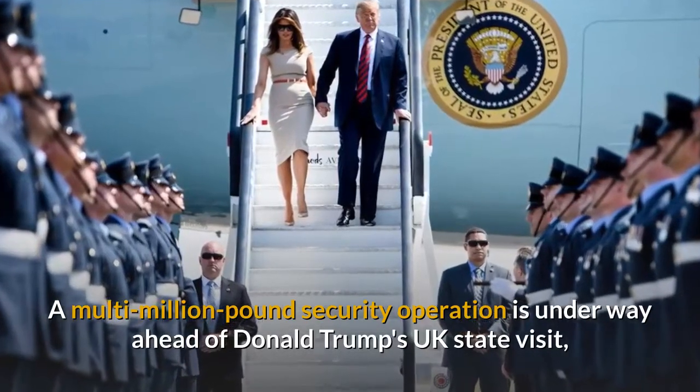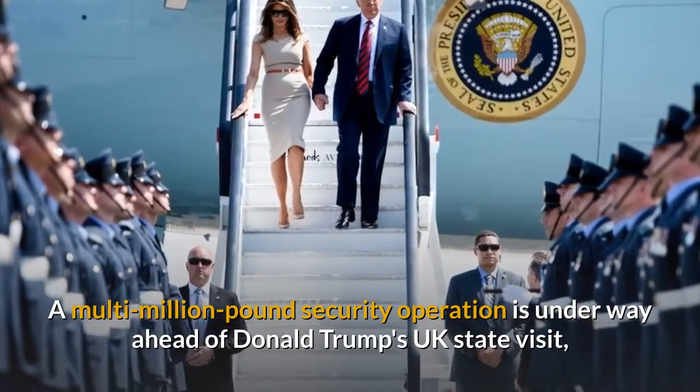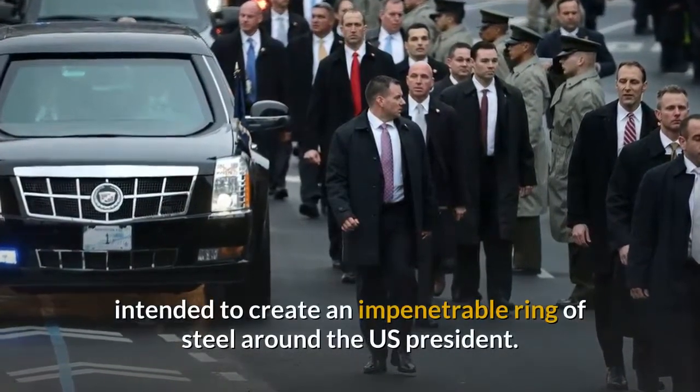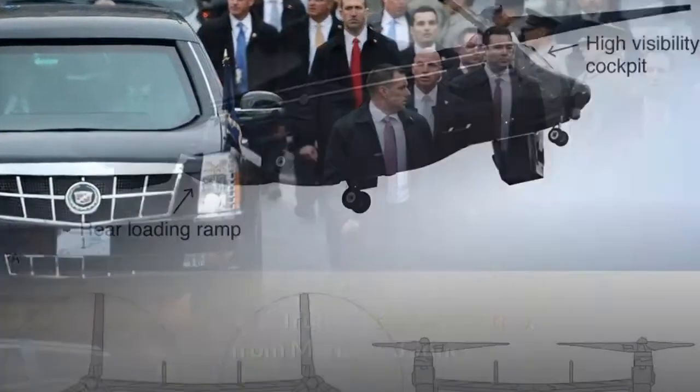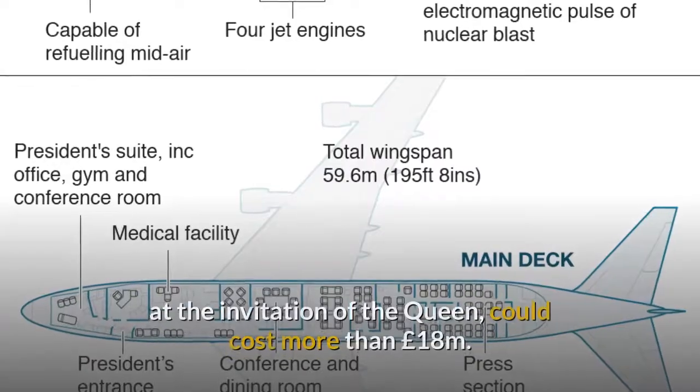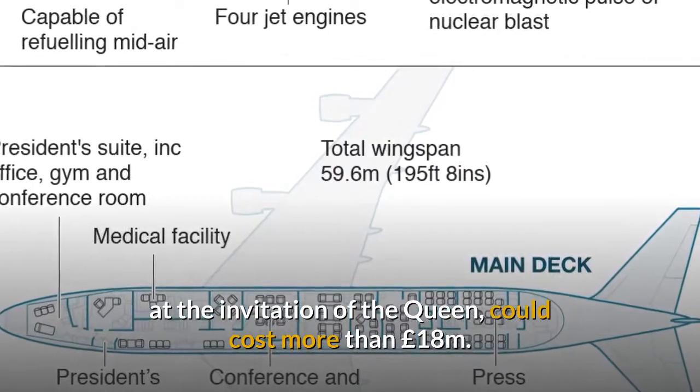A multi-million pound security operation is underway ahead of Donald Trump's UK state visit, intended to create an impenetrable ring of steel around the US President. President Trump's three-day trip, from Monday 3 June, at the invitation of the Queen, could cost more than £18 million.